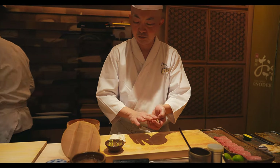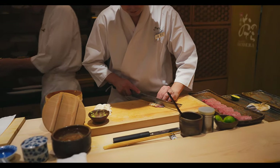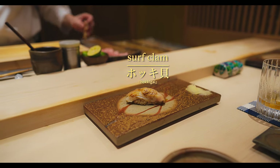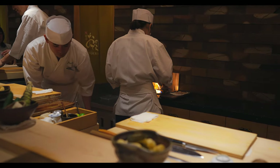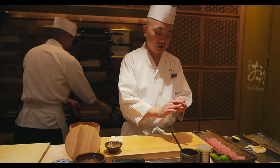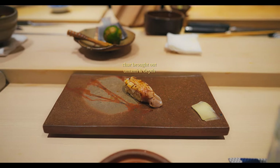Next up, we have an exciting and exotic-looking delight that's a mainstay for authentic sushi courses. This is surf clam, known for its firm texture and sweet flavour. Here, it's lightly and beautifully grilled, which helps bring out the flavours in addition to adding a light and delectable charred dimension.